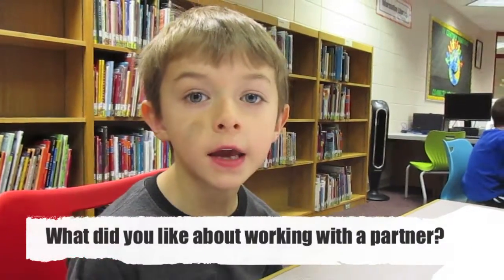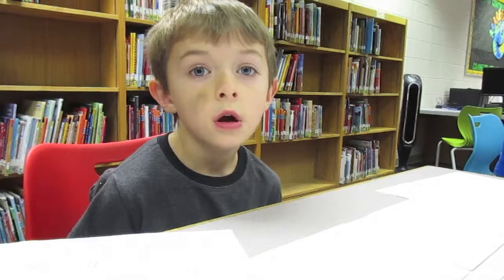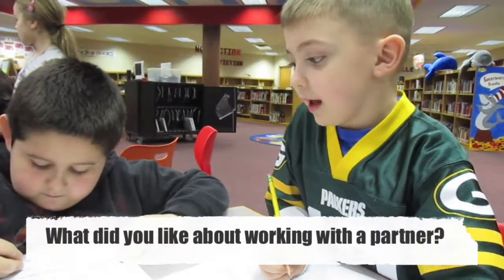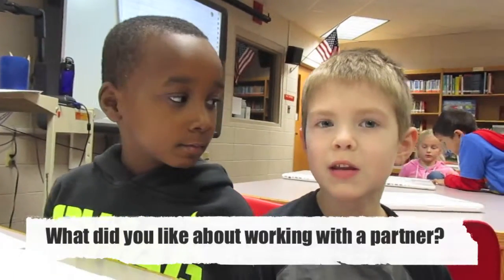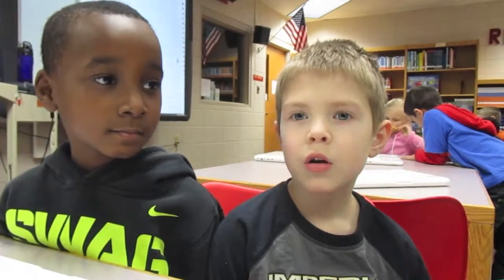It's kind of easier to work with a partner because you can do stuff faster and you can get smarter. My favorite thing about research so far is the summit on the top of the mountain — its top. Because he helps me with stuff and helps me read the stuff. We like to research with each other a lot and we both think oceans.